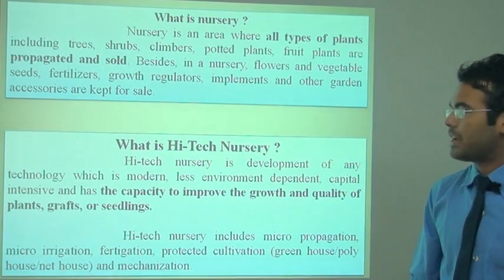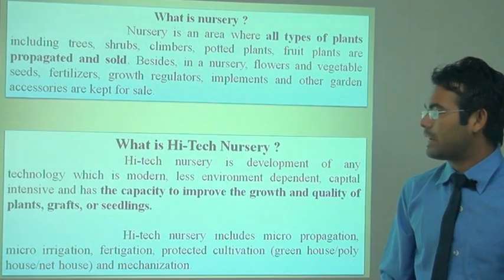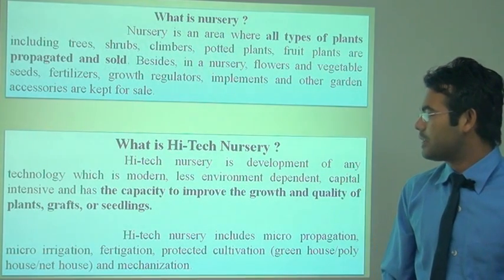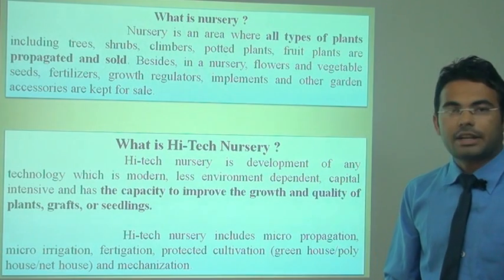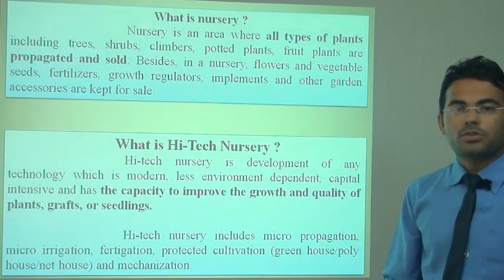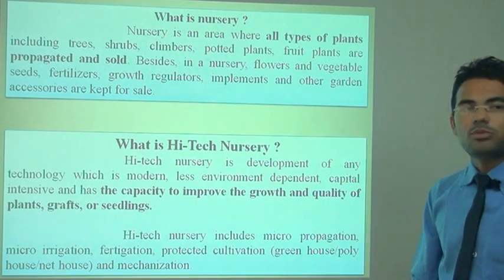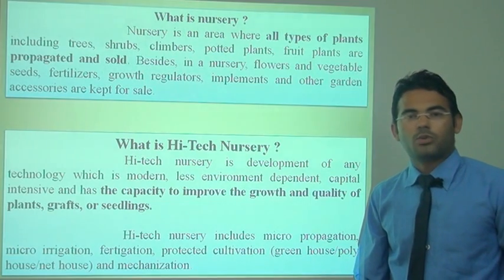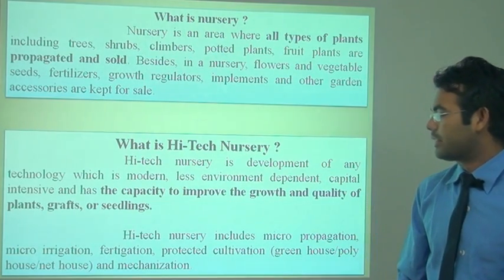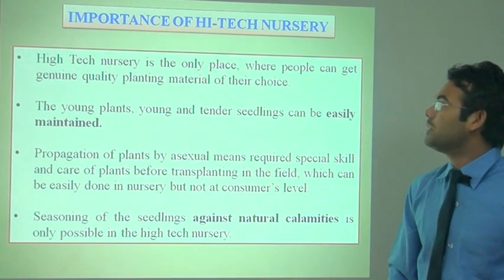The high-tech nursery is the development of modern technology which is less environmentally dependent and capital intensive, with the capacity to improve the growth and quality of plants, grafts, cuttings of plants, cuttings of fruits, and other seedlings. The high-tech nursery includes all types of facilities like micropropagation, micro-irrigation, protected cultivation, fertigation, and mechanization.